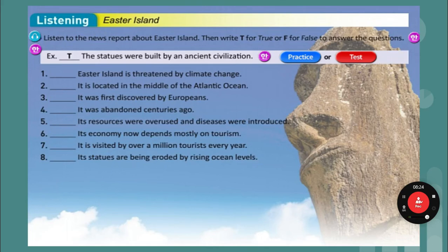Listen and write true or false — T for true, F for false. Listen one more time.